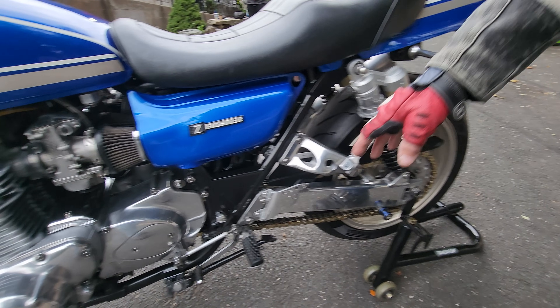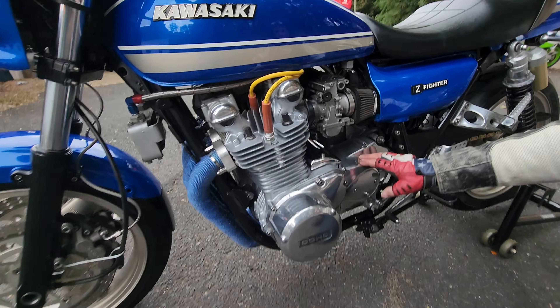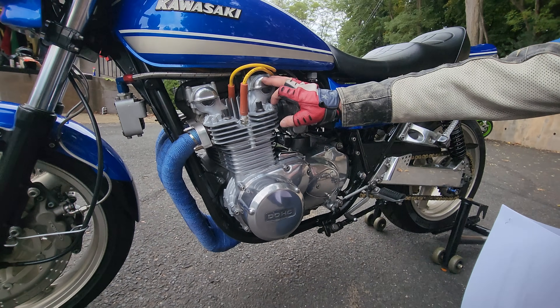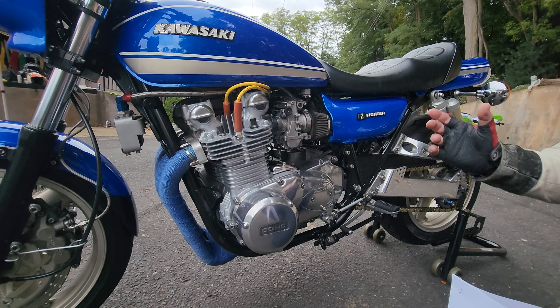It has the polished aluminum guard here for the rear sets. The engine cases have been polished, the counter shaft sprocket cover's been polished — that's original aluminum, all polished. The valve cover ends have been polished. It's got the braided stainless lines everywhere on the brakes and on the oils — everything's been done on it. It's got the Pingel fuel petcock.